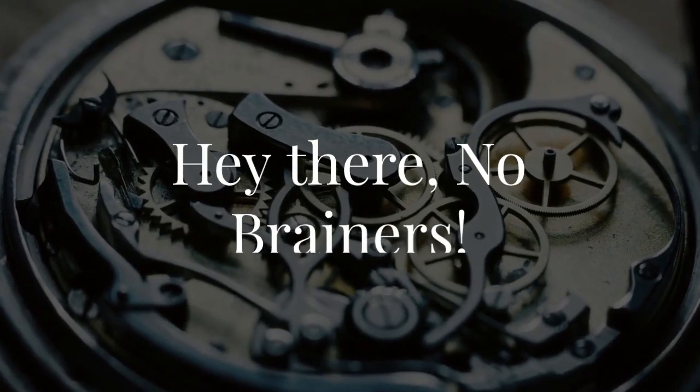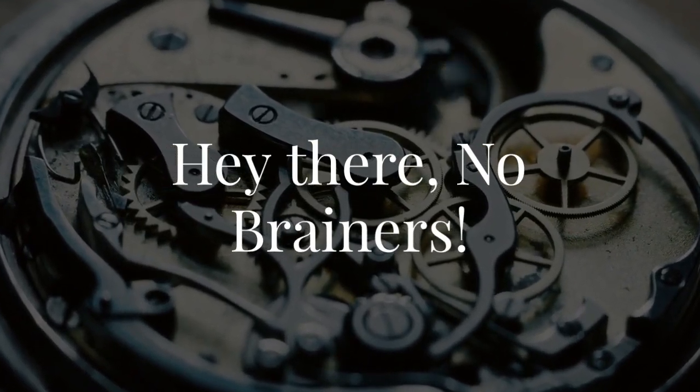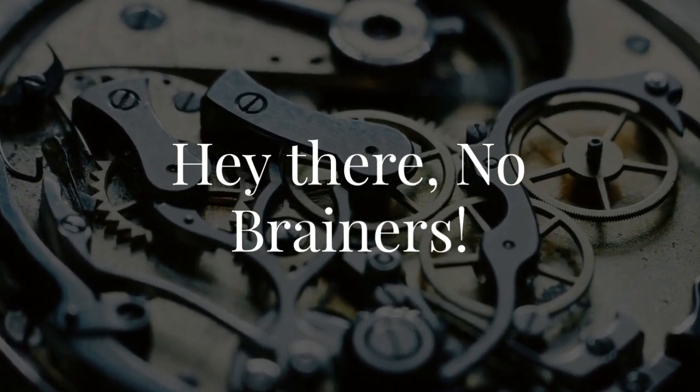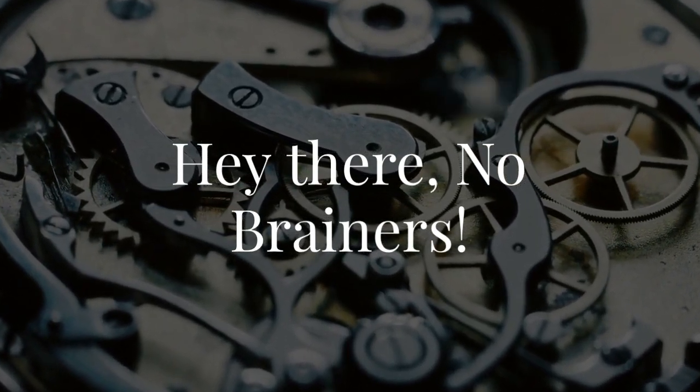Hey there, no-brainers! Today we're stepping into the luxurious world of fine watchmaking with a focus on a unique and prestigious role: the watch project manager at Girard-Peregaux. Imagine overseeing the creation of some of the most exquisite timepieces in the world. Let's explore a day in the life of this fascinating career.